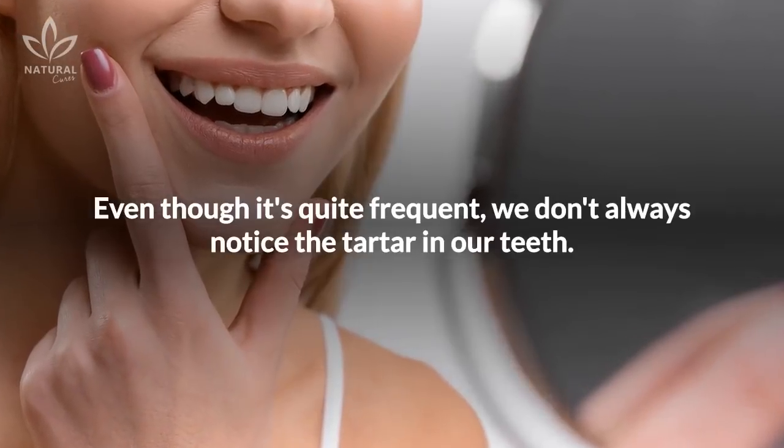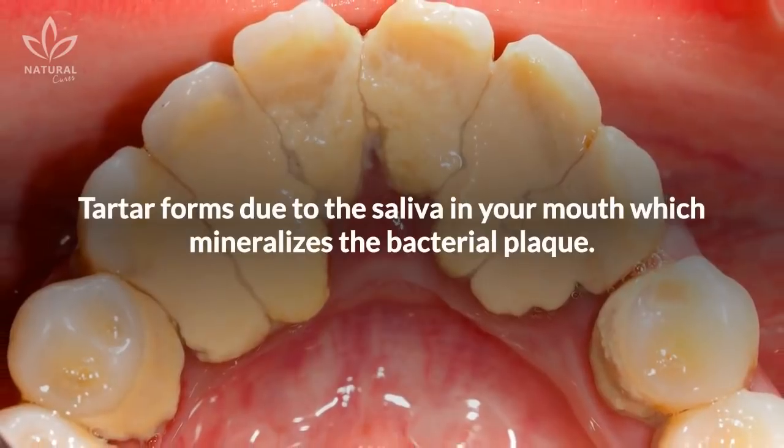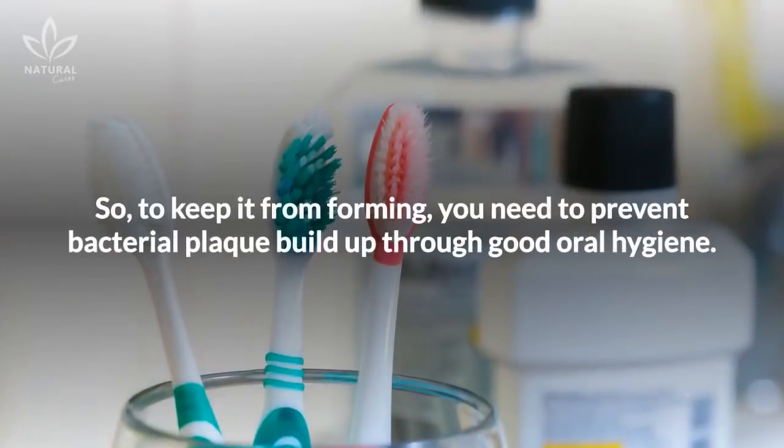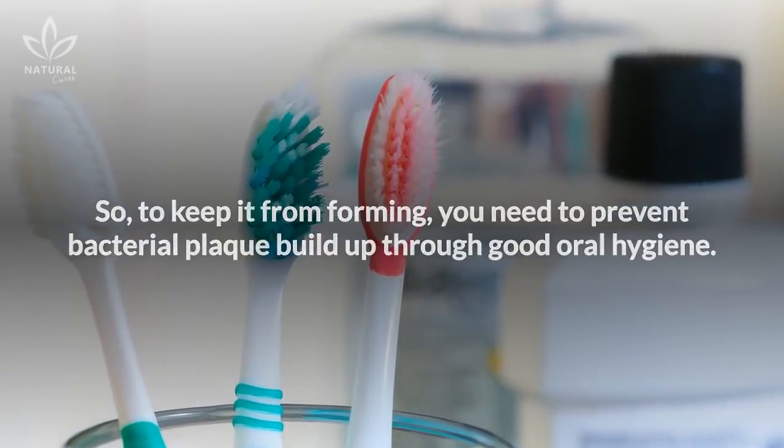Even though it's quite frequent, we don't always notice the tartar in our teeth. Tartar forms due to the saliva in your mouth, which mineralizes the bacterial plaque. So, to keep it from forming, you need to prevent bacterial plaque buildup through good oral hygiene.